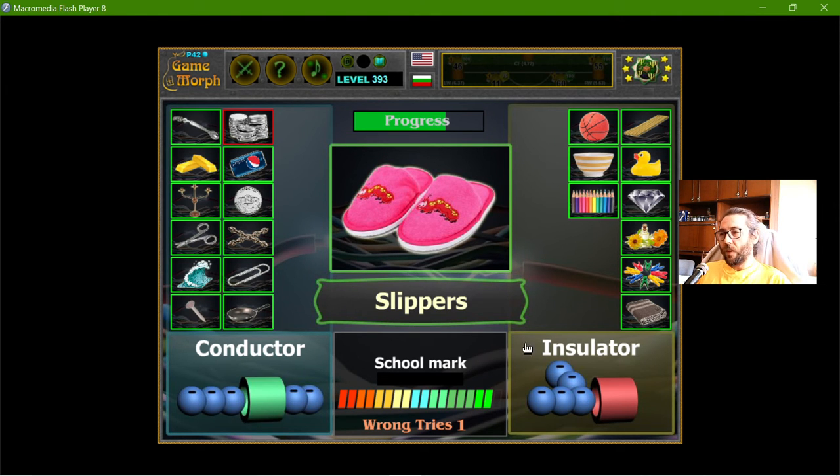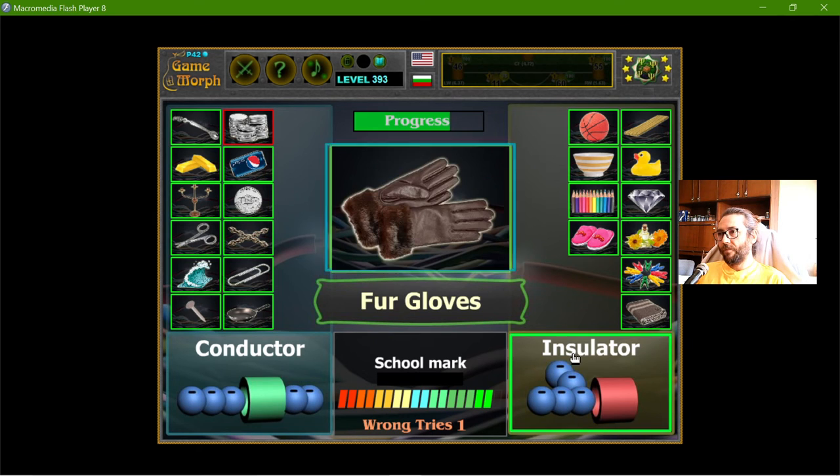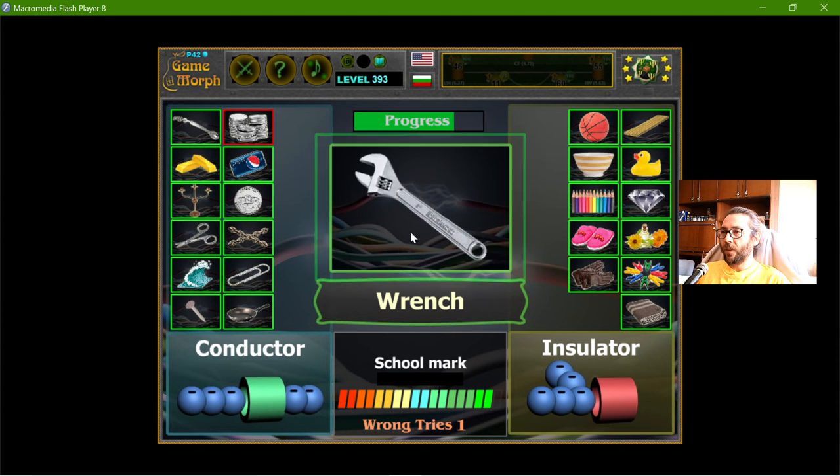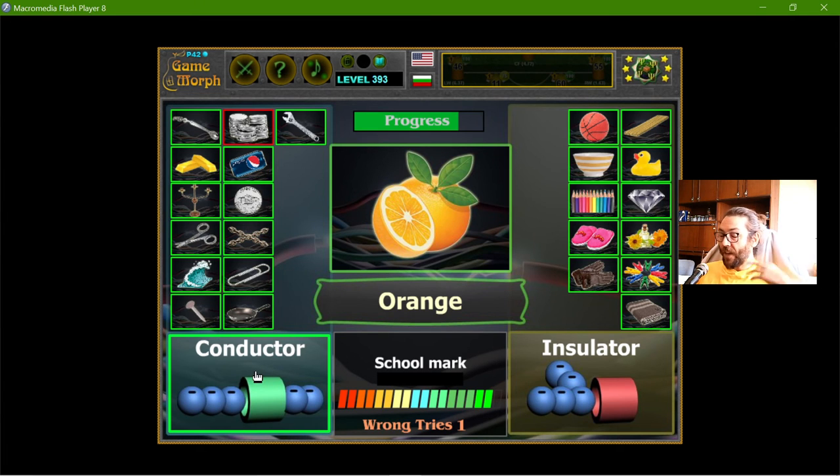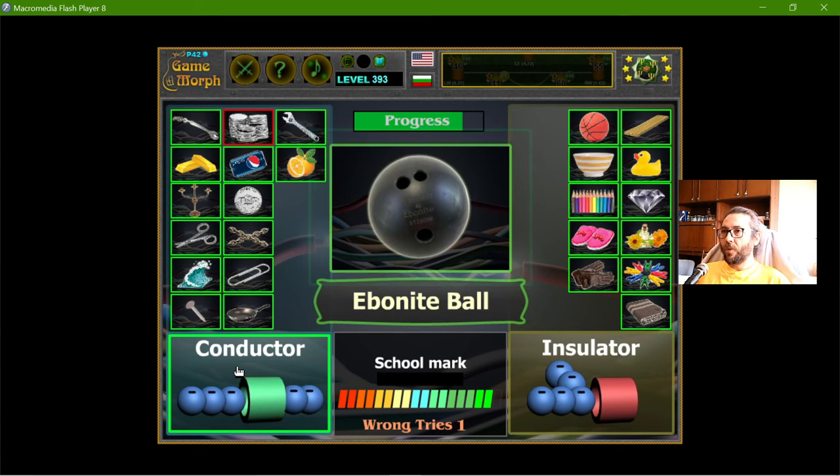The slippers — they are insulators, especially if they are made from rubber. The fur gloves — insulator. The orange is a conductor. I know that a lemon can be used as a battery, so it should provide some movement for the electrons. So the orange should be a conductor.